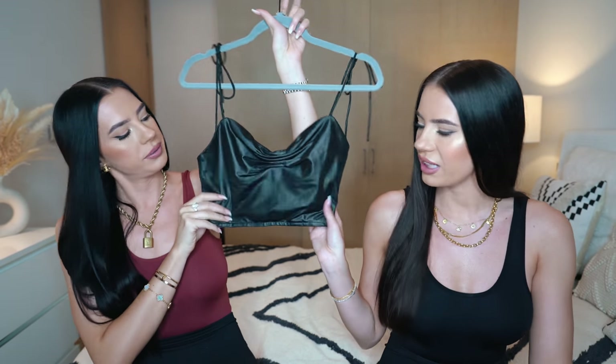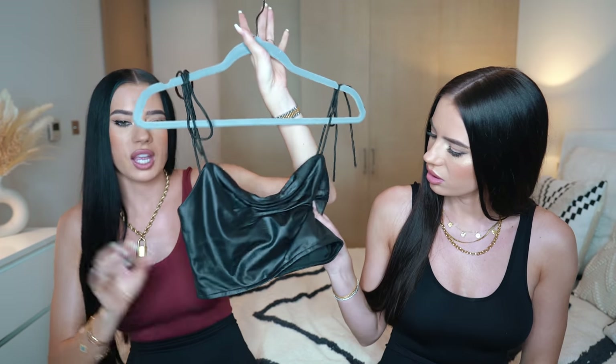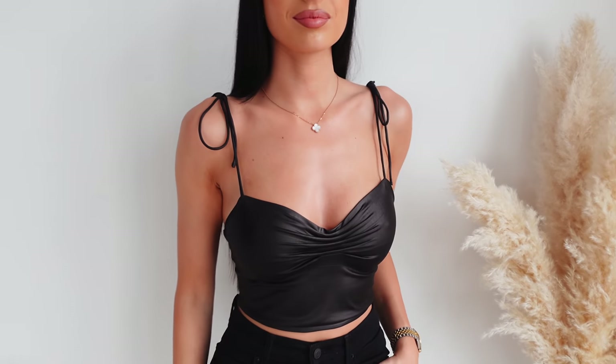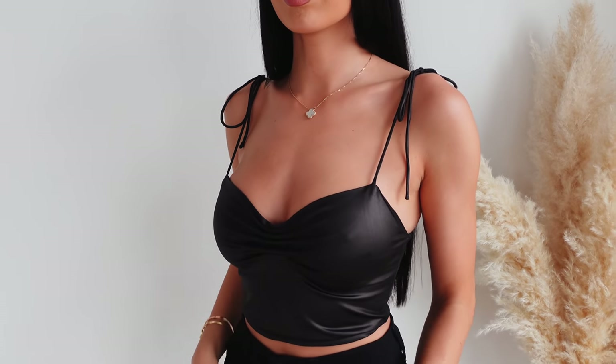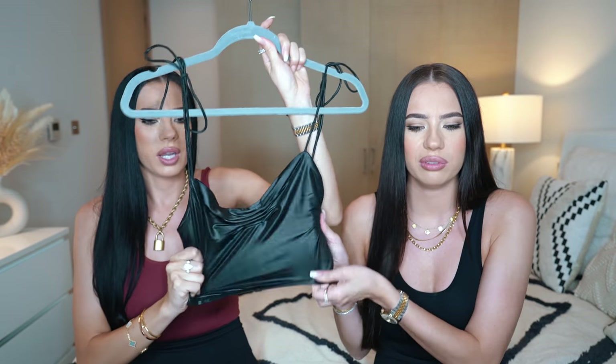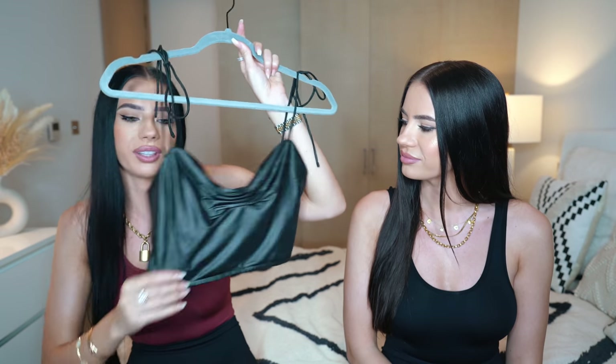Next I've got a little top from Superdown - I really like this top, it's kind of a wet look. It's got these strings here, and it's perfect for evening or even day with little black pants and heels. On top maybe a leather jacket. I like this fabric - it's cool and very stretchy. It feels very good on the body.